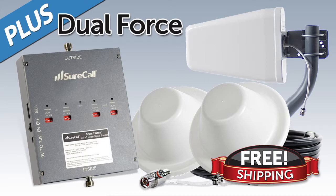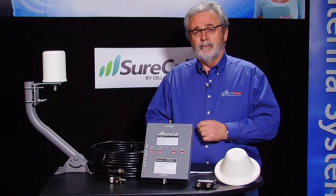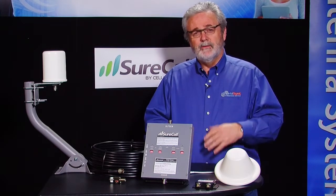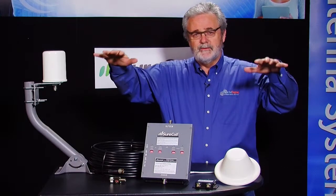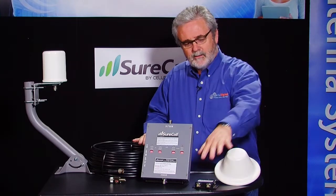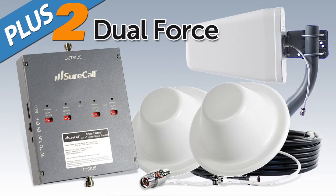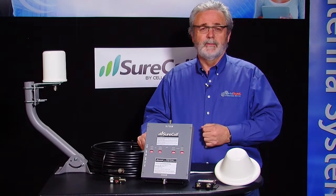All of that together is quality for you and savings for you. Another thing that Powerful Signal has done to make the system even better is — if you need a little more square footage or you have two areas within your office that you need to focus on — we have a two antenna kit that uses a splitter and two antennas on the interior of your building. We can scale this system from one to two antennas very easily. All of that gives you success with your cellular signal within your building.